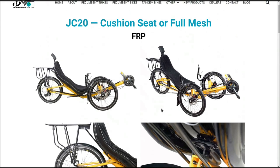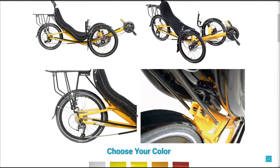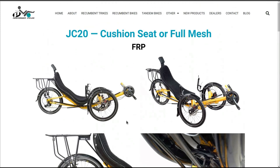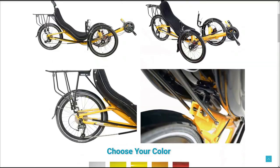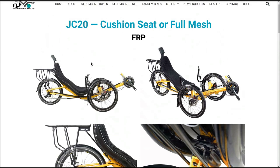Are you paying for a name on some of the other ones, or maybe fancier design? On a trike, what you want to look for is how reliable it is and how long it'll last — if it's well made. It just depends what your priorities are. I've had a couple ICE trikes, I've had a Cat trike. I've not had a Performer, but I hear good things about them. This is called the JC-20 Cushion Mesh or Full Mesh — you get a couple different seat options. The cushion mesh has a fiberglass backing to it.